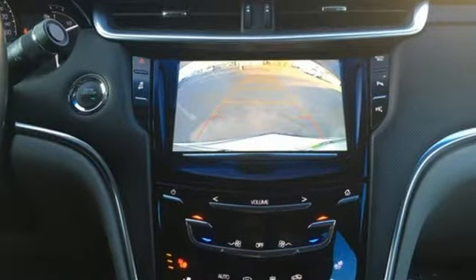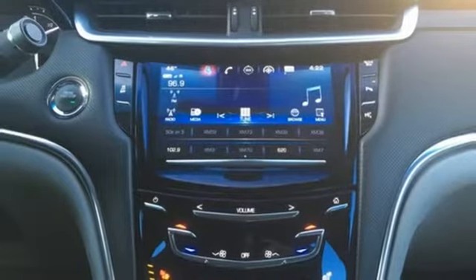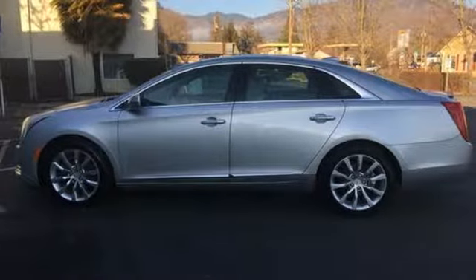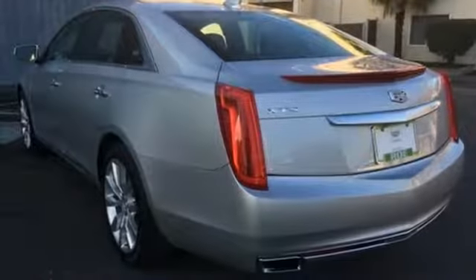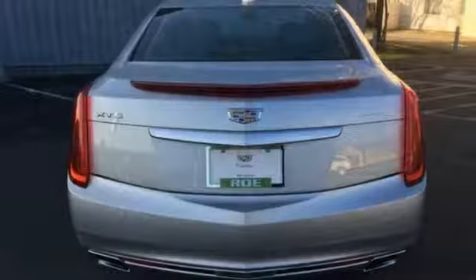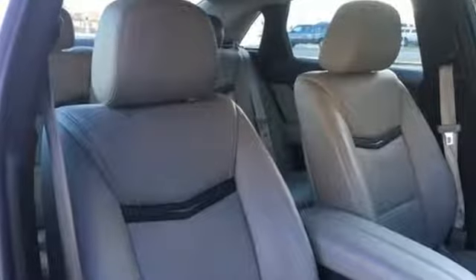External memory control, power heated mirrors, heated and ventilated leather bucket seats, auto dimming rear view mirror, doors and push button start proximity key, dual zone climate control, V6 engine, aluminum wheels, magnetic fluid filled shocks and automatic transmission.